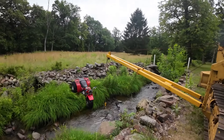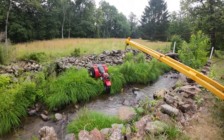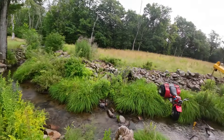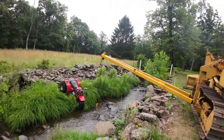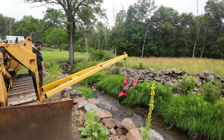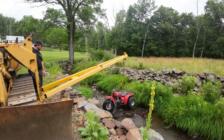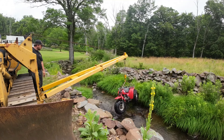Got a situation on our hands here — three-wheeler's stuck. Got a little rowdy and almost went into the creek.